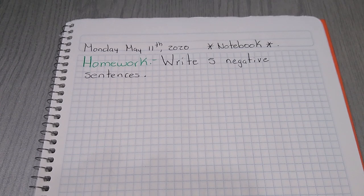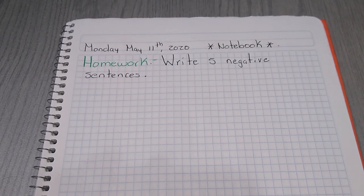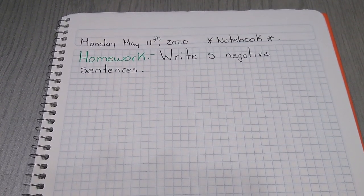Here you have the homework. The homework is very easy — write five negative sentences. See you tomorrow, guys. Have a nice day, and remember that you can write to my email if you are not sure about something. Bye!